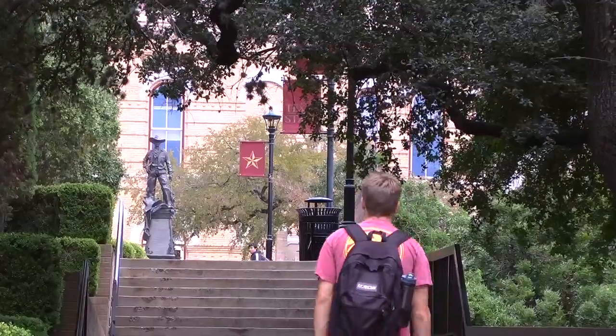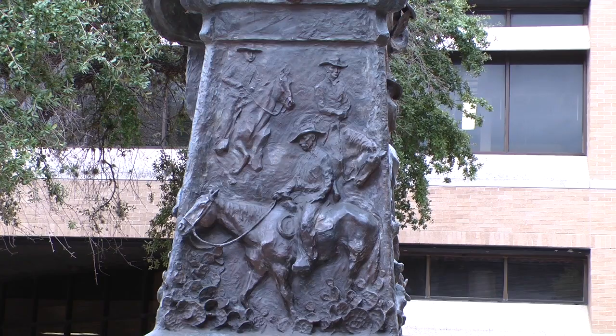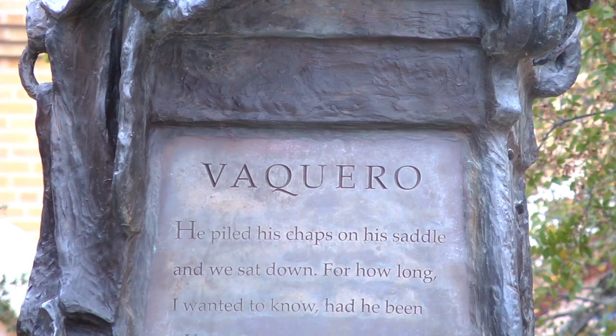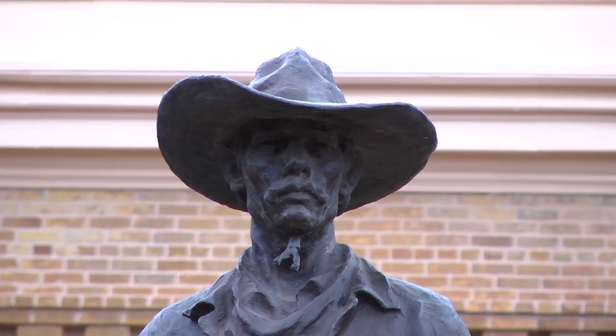The Vaquero statue in front of Old Main is the newest statue on campus. Donations from the Whitliff family in 2013 funded its construction. The one I like the most is the Vaquero statue because it was built representing the long-lasting heritage that Mexico and the U.S. have of the cowboy.